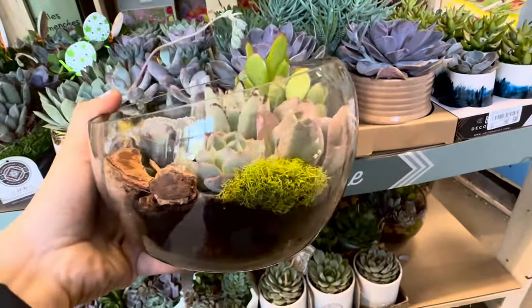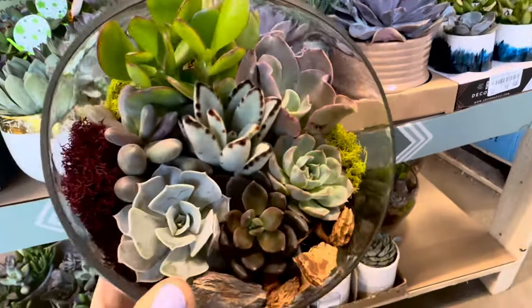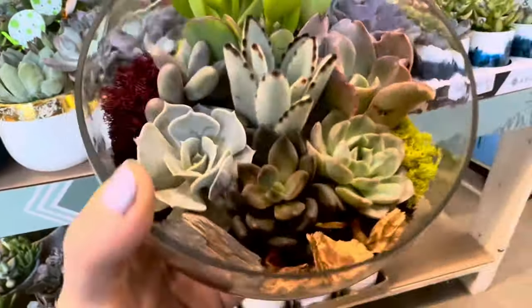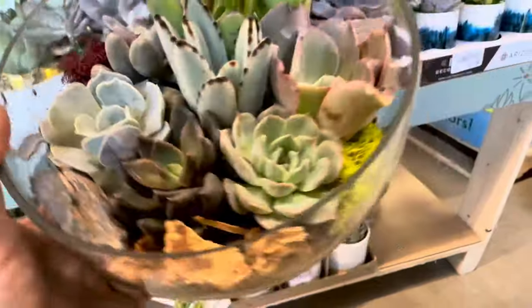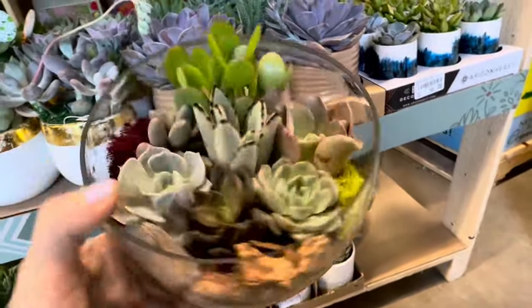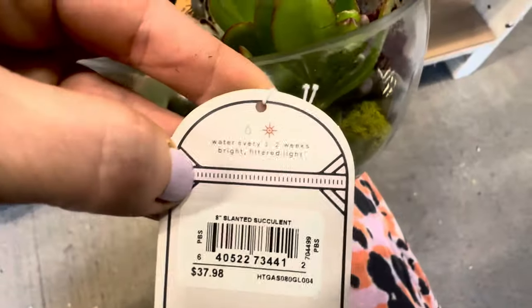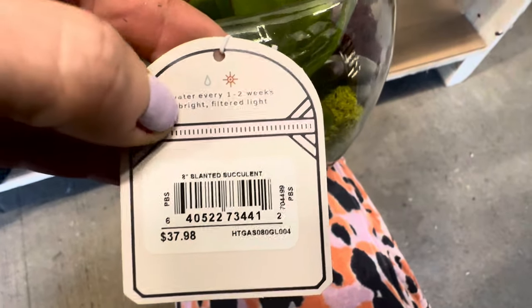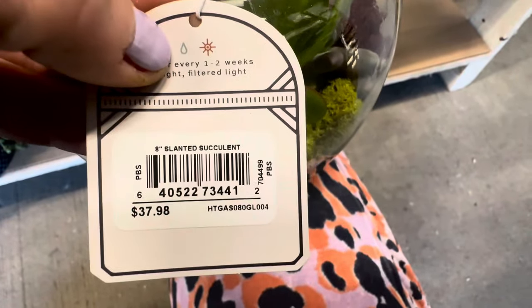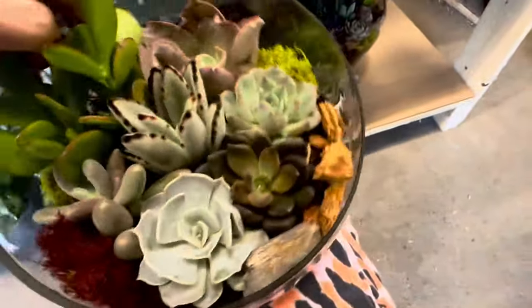Look at these glass bowls — beautiful combo garden. Look at the burgundy moss accents, the bark, and look how many succulents you get. This looks very different compared to all the other planters. It says water every one to two weeks, bright filtered light. This is an 8-inch slanted succulent — $37.98.